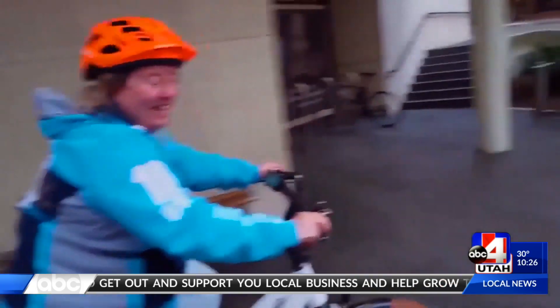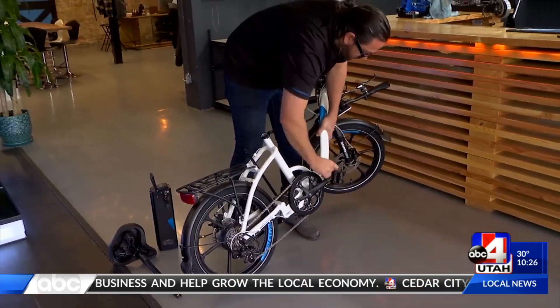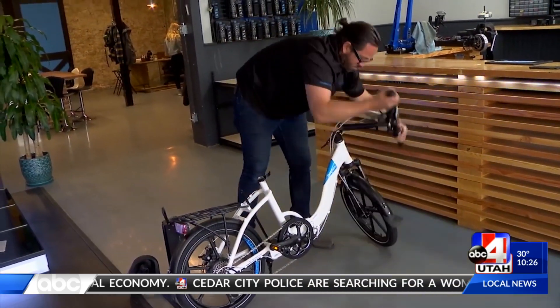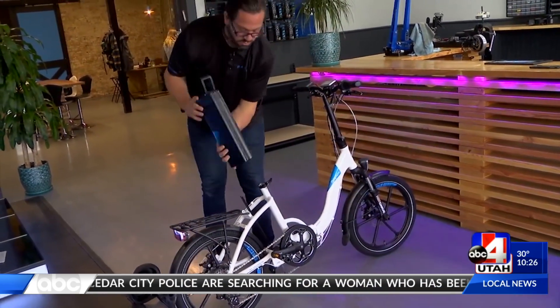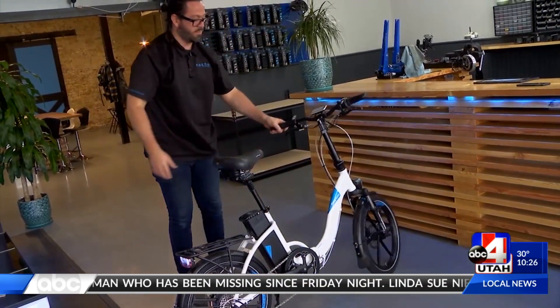Bicycle commuting is a way of life in most of the world. The ability to save space and be easily portable make the Magnum folding bicycles unique. It's amazing to see how fast Jesse was able to unfold the bicycle. It started out as me working out of my house, calling on shops, traveling around the country, getting people excited about electric bikes.